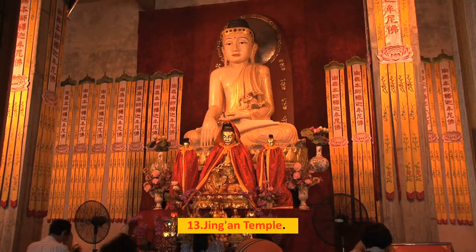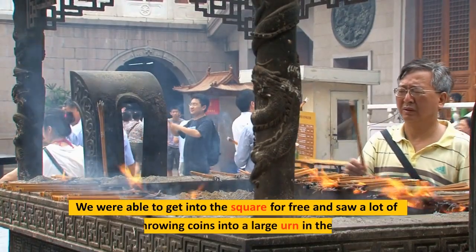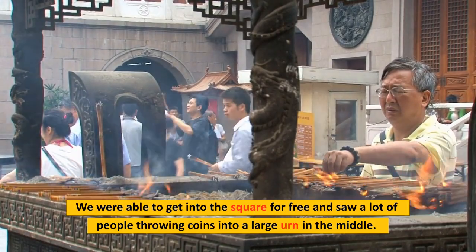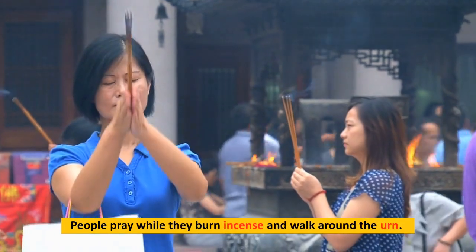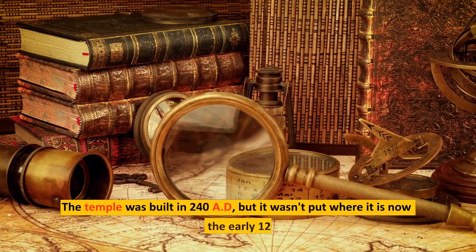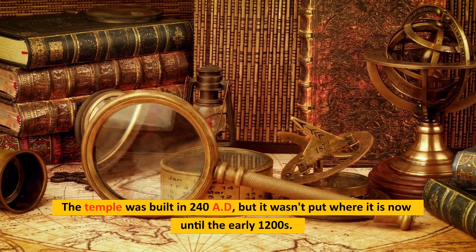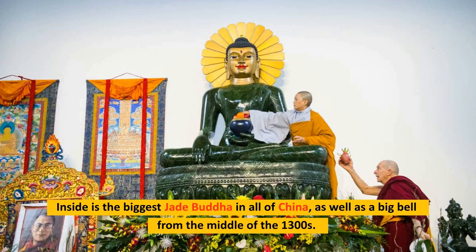Number 13: Jing'an Temple. We liked the Jing'an Temple the most. You can enter the square for free and see people throwing coins into a large urn in the middle, while others pray and burn incense walking around the urn. The temple was built in 240 AD, but wasn't moved to its current location until the early 1200s. Inside is the biggest Jade Buddha in all of China, as well as a big bell from the mid-1300s.